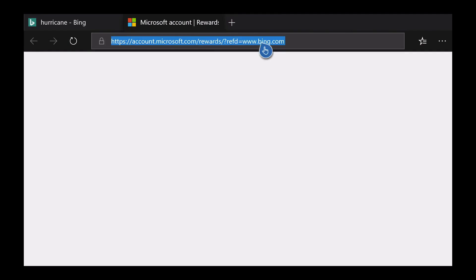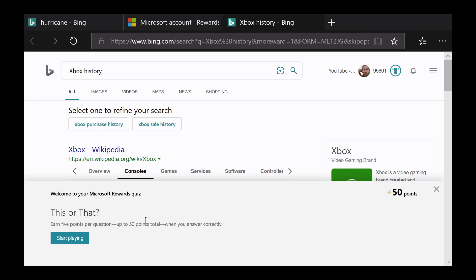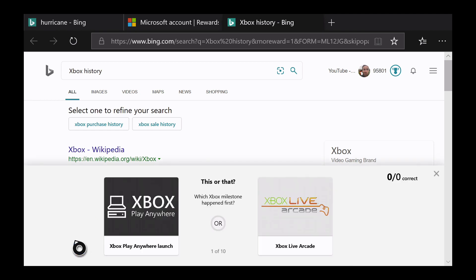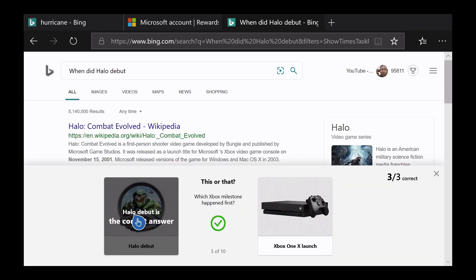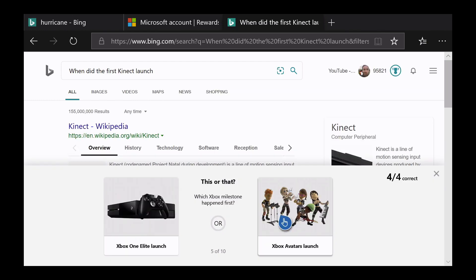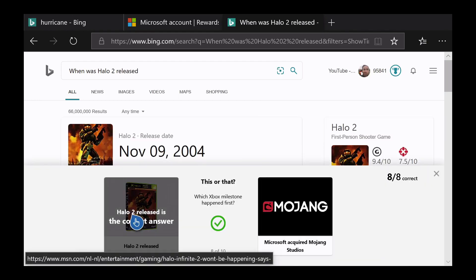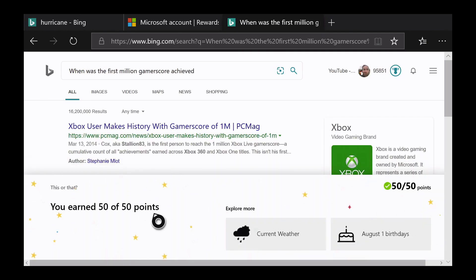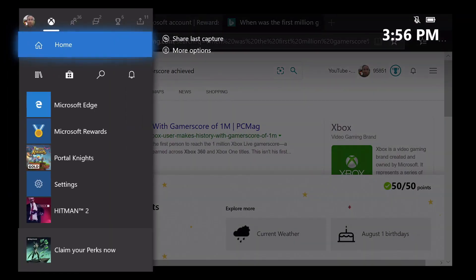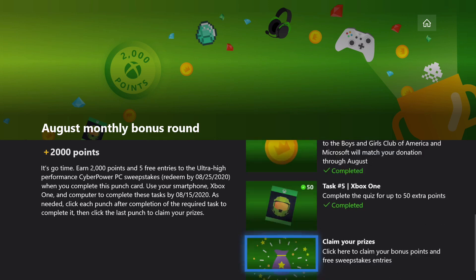Task number five is a quiz that we've got to take — this actually opens up the Edge browser again. It's very similar to the daily set quizzes, basically a bunch of questions about which thing happened first. We're just going to fast forward through all of these as you see me get my 10 completed. 10 out of 10 — not bad if I do say so myself. We'll hop back over to the Microsoft Rewards app and we should have credit for completing the quiz now. And there we go, we got that check mark.